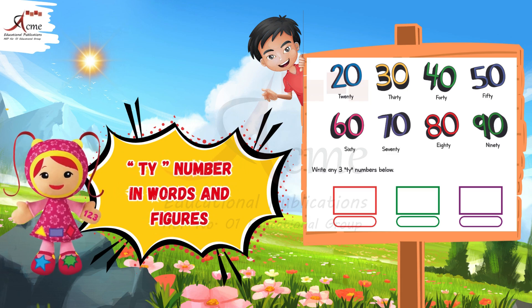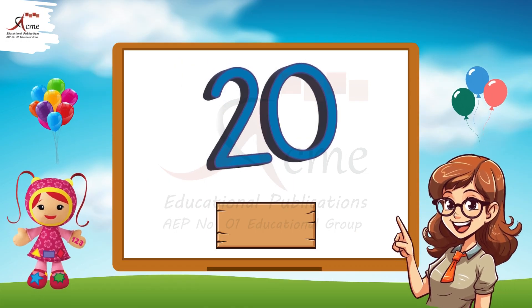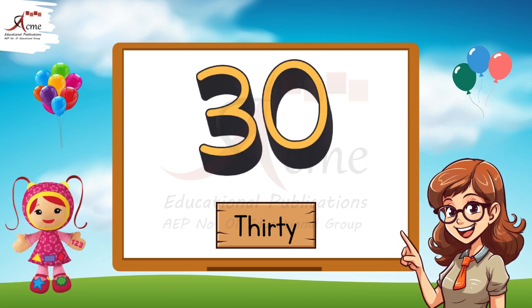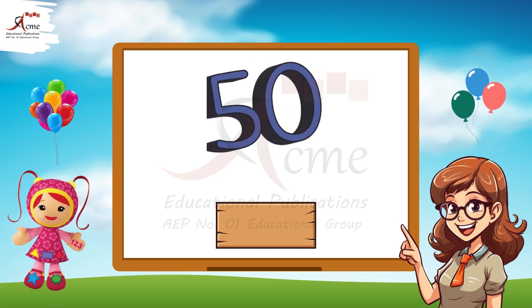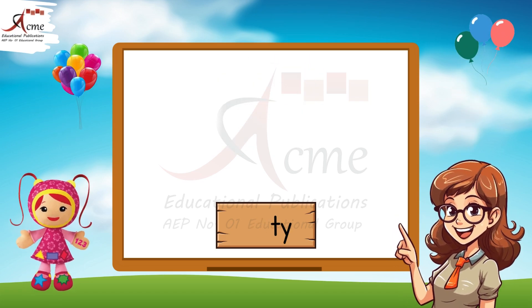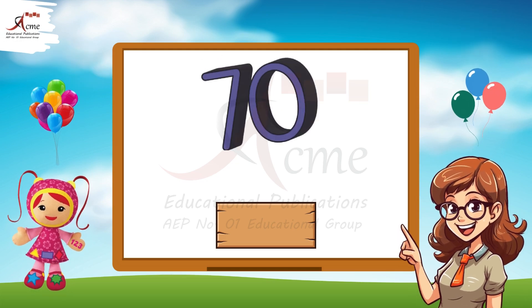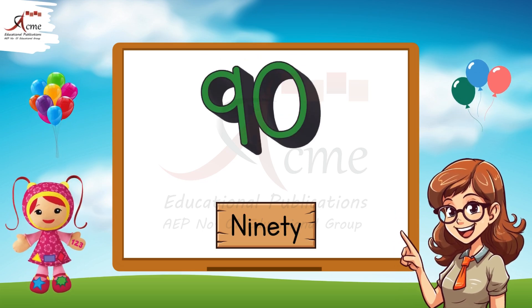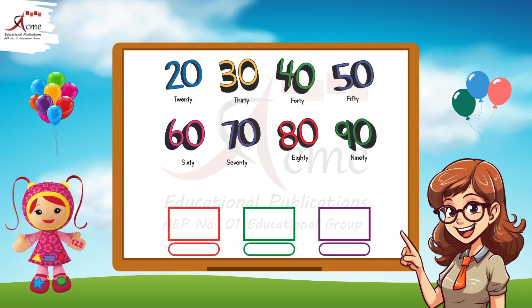Reading tie numbers. First, let's read the tie numbers and their names: 20, 30, 40, 50, 60, 70, 80, 90. Excellent. These are our tie numbers.